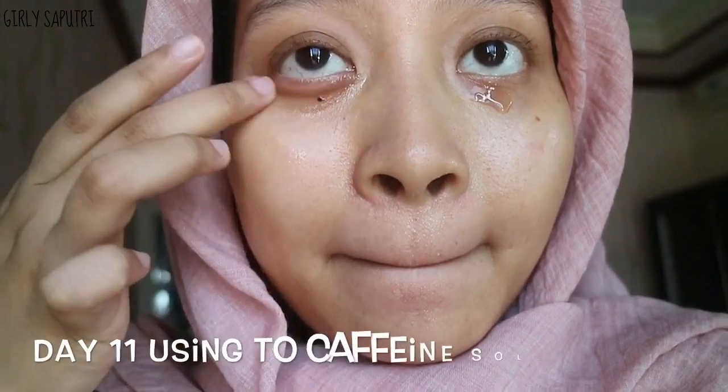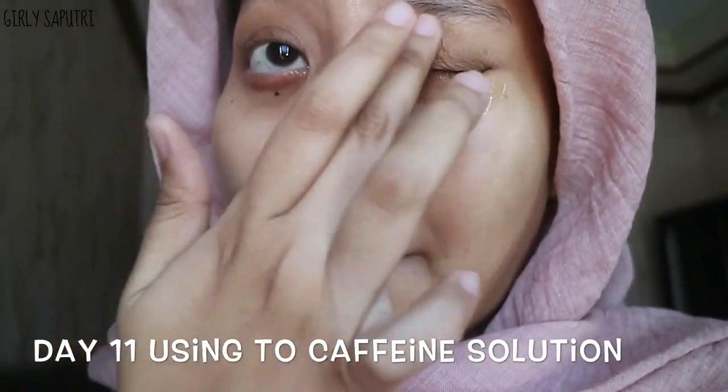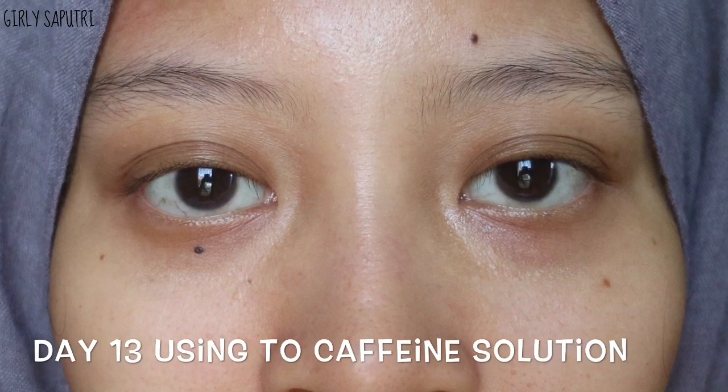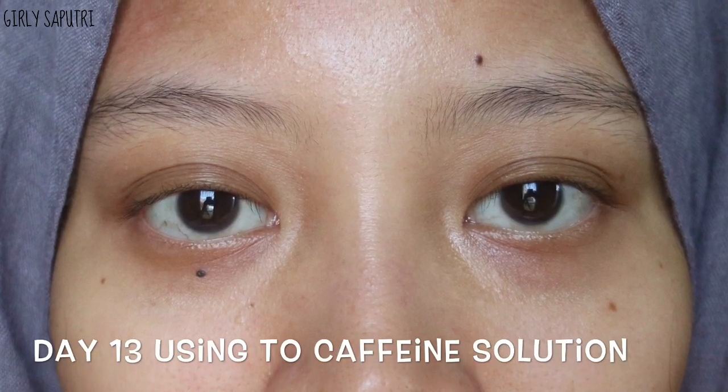One of the causes of dark circles is your sleeping pattern, diet, and hydration. My diet and hydration were good because I'm breastfeeding and I eat and drink healthy foods. So I think my sleeping pattern was the main cause ruining my two-week trial results for dark circles. However, this product did work for my puffiness — on the third day I noticed my puffiness was slightly gone and it reduced day by day.